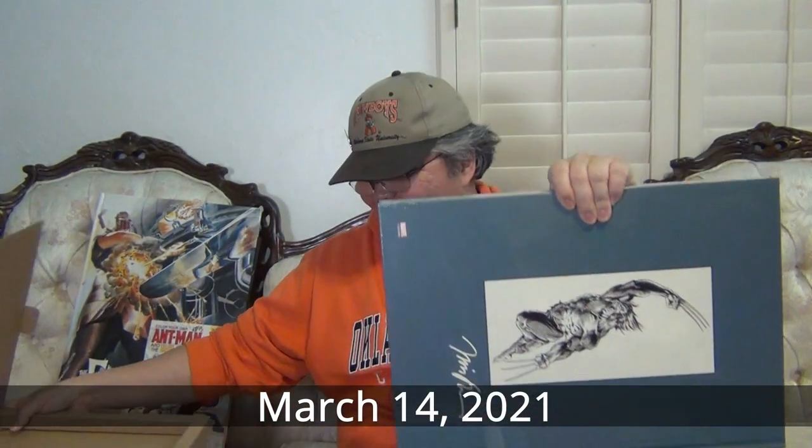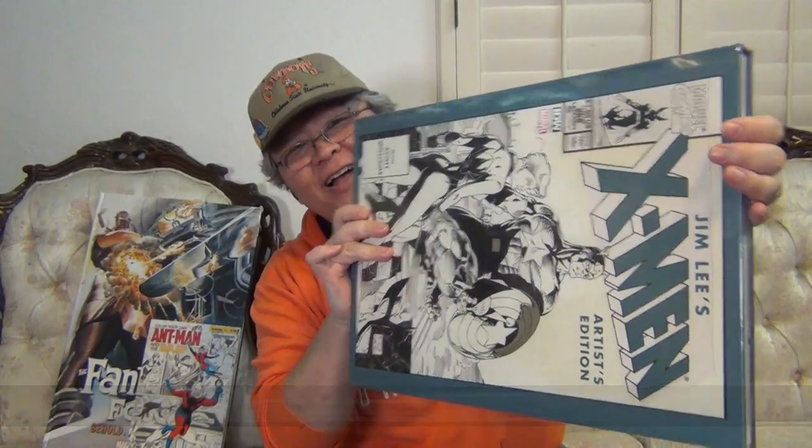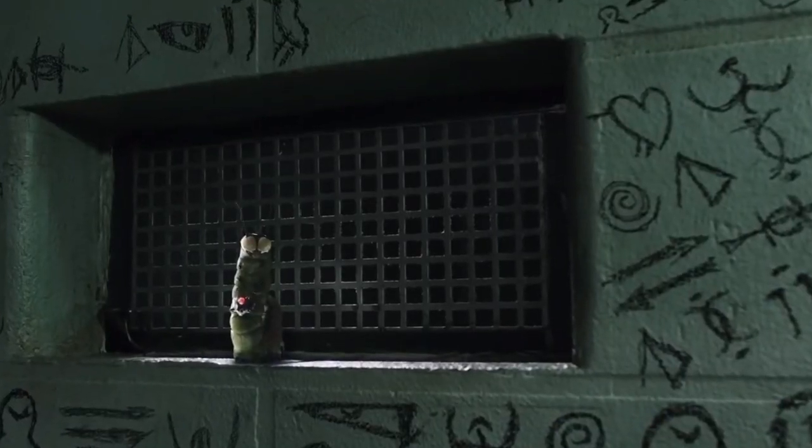I probably shouldn't show you this side either. Did it flash a little bit there? Yes! Jimny. RS edition. X-Men. Oh, what fun we're going to have together.